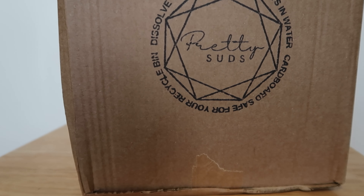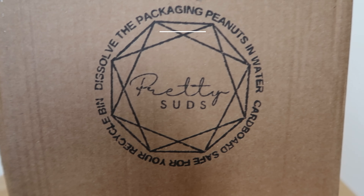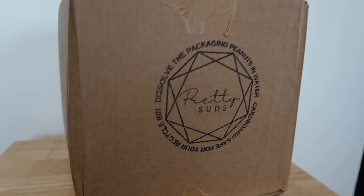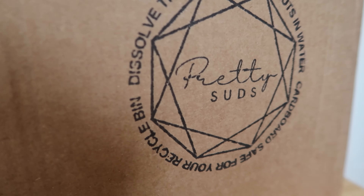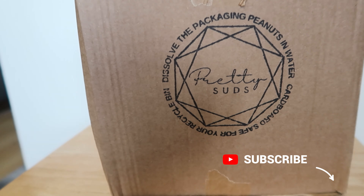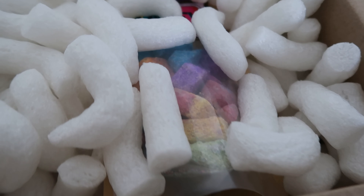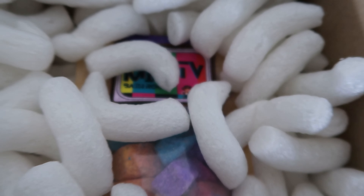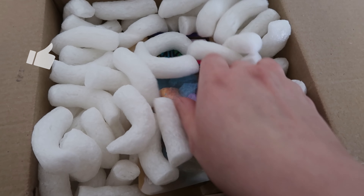Hello everybody! I have been shopping online at Pretty Suds and my order has arrived, so I'm really excited to unbox all of these amazing bath bombs with you today. Some of them may have a little surprise inside and we will demo them later on, so do let me know down below in the comments which one you want me to demo first.